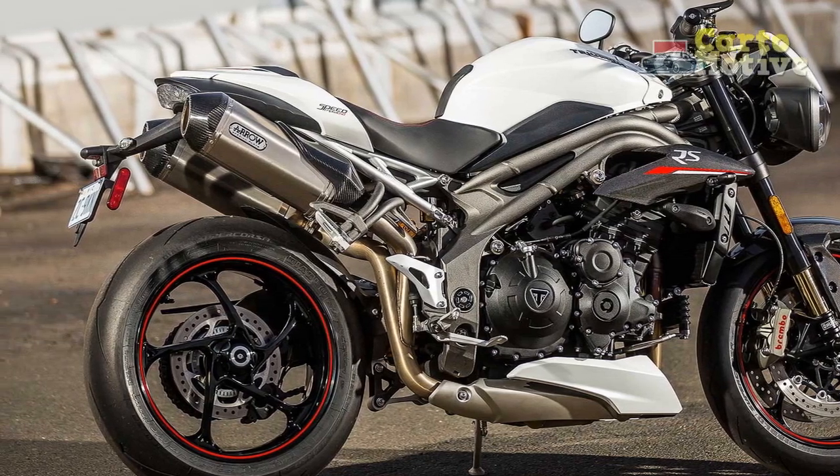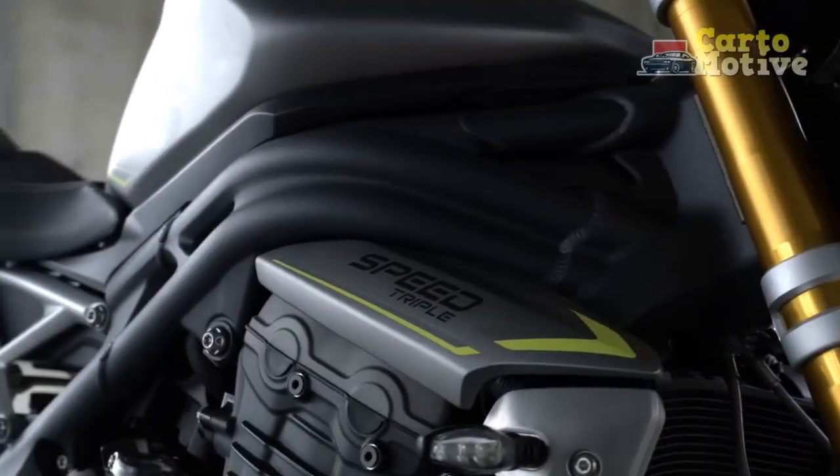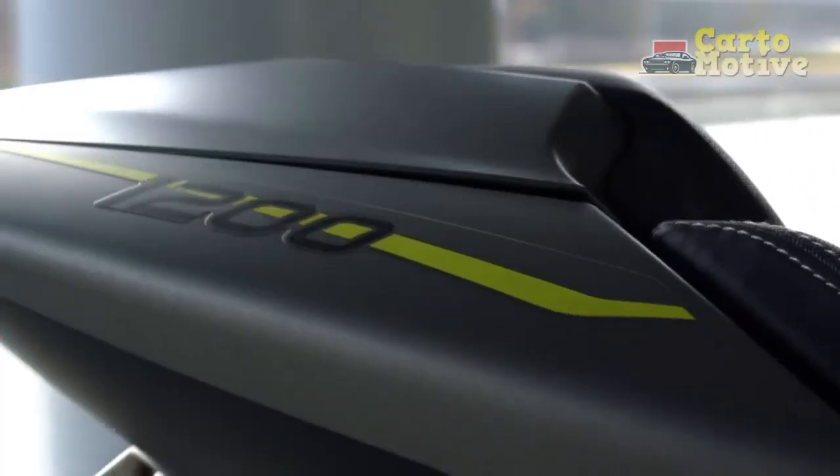The attention to detail is evident throughout the bike, with premium components such as carbon fiber body parts, machined footrests, and a distinctive aero exhaust system, enhancing its exclusivity and desirability.